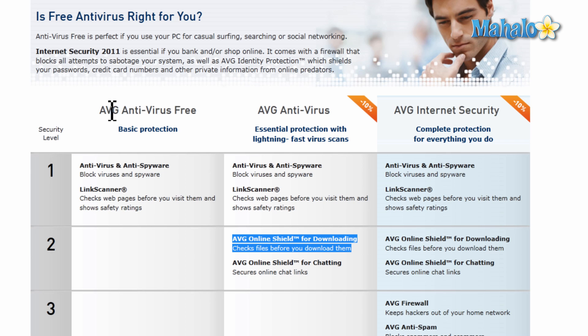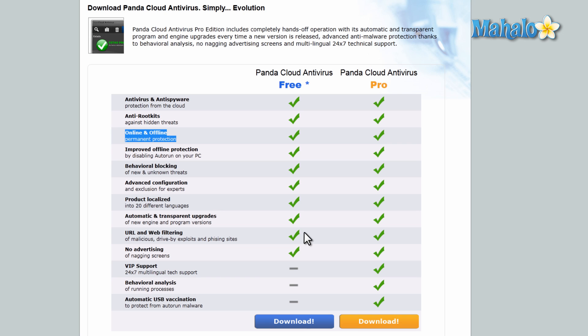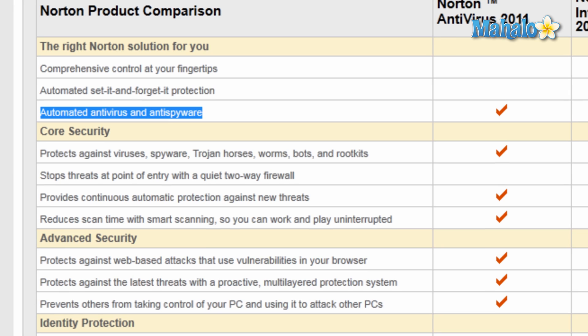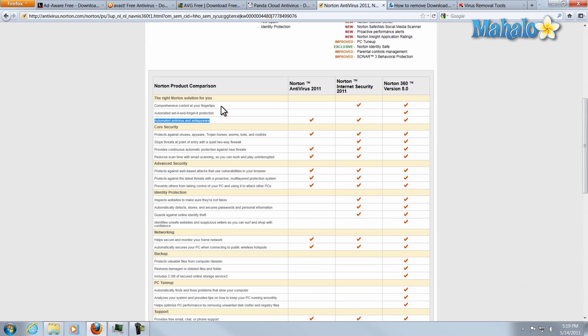For instance, in AVG's antivirus, the free version does not include their online shield for downloading and checking files before you download them. And one thing that the PandaCloud antivirus doesn't have is automatic USB vaccination — for when you insert a USB drive, it scans it for viruses and spyware before it runs. So there are a couple things to look at when choosing your antivirus to make sure your system stays protected, as well as Norton's automated antivirus and spyware.